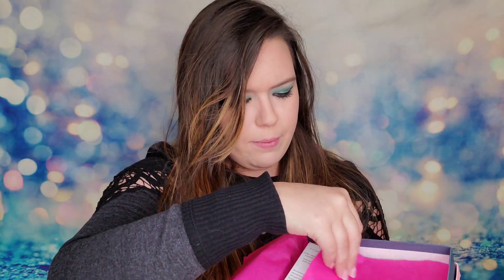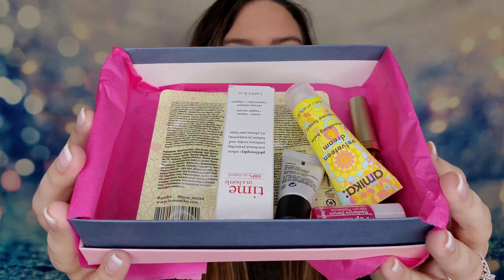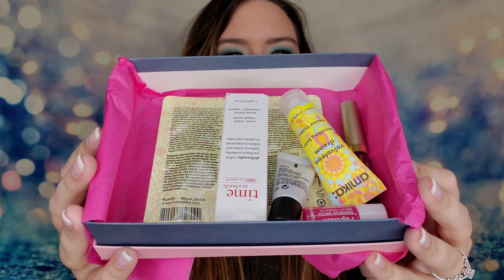We'll open the tissue paper and take a look. First impressions of the box — we've got about five or six items in here.